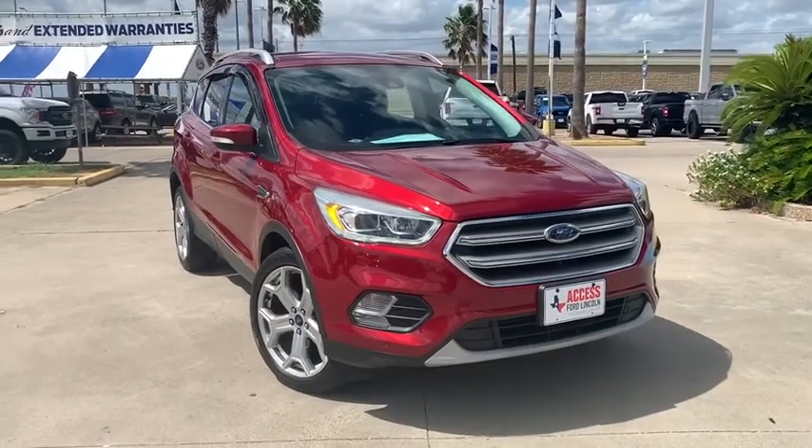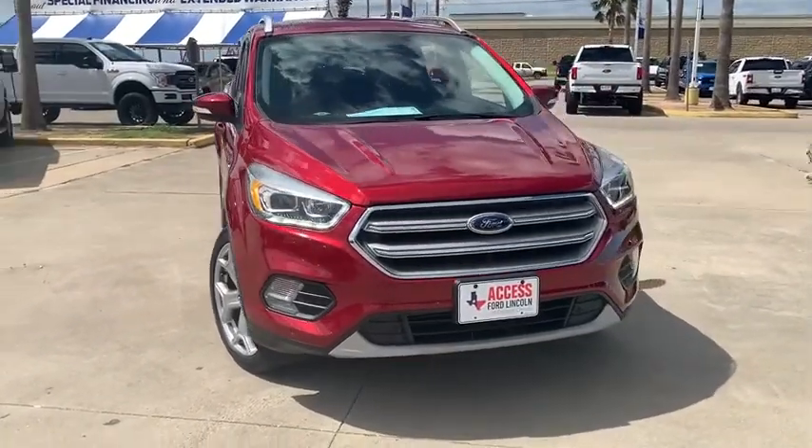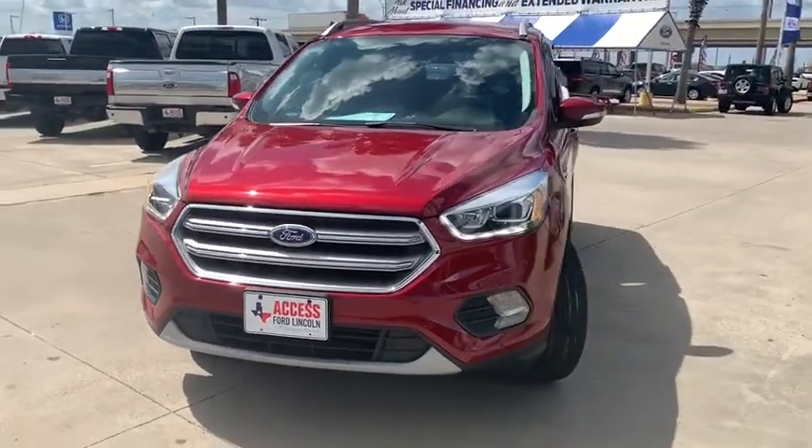You are going to love the 2017 Ford Escape. Gas engines flex, tow, sip and go with Ford Escape.